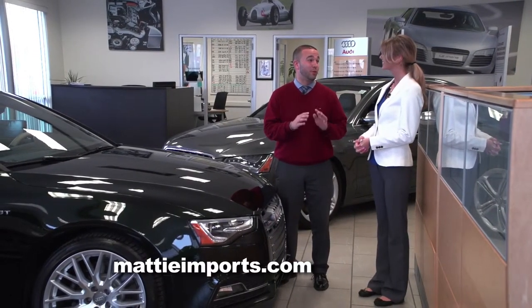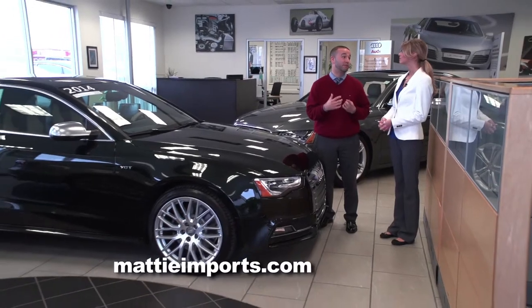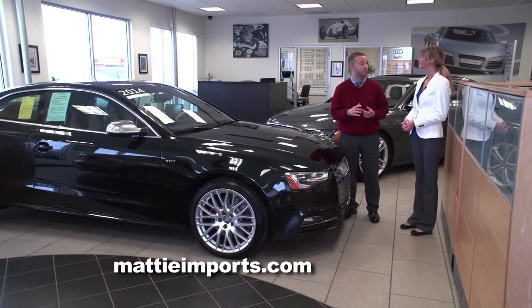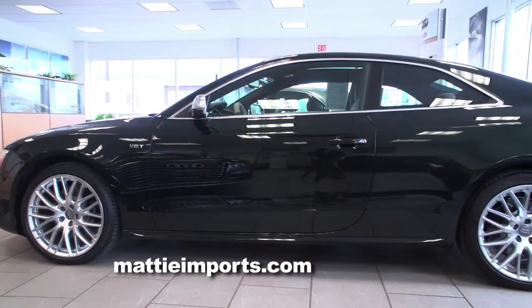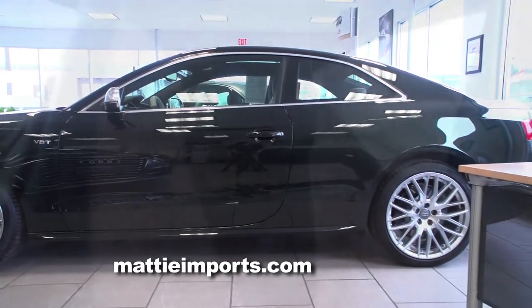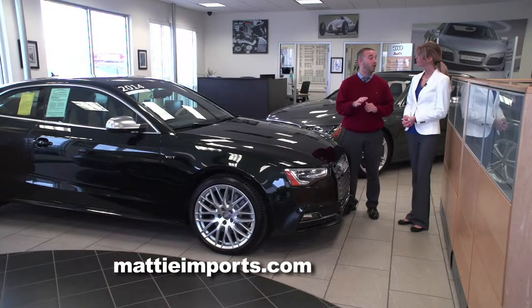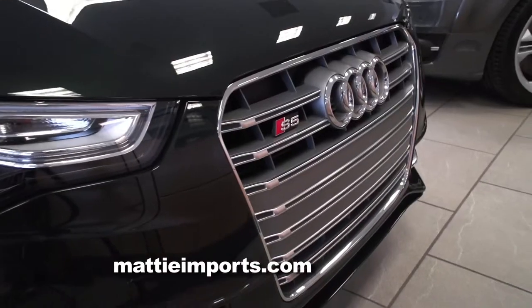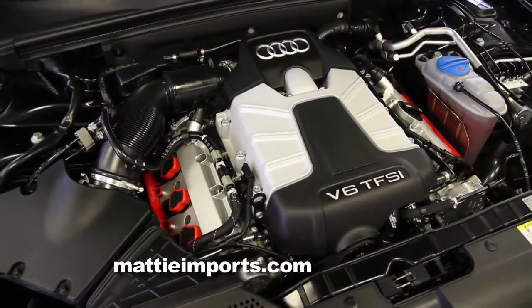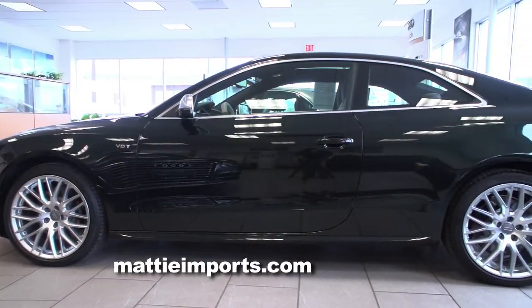I'm going to show you a vehicle that is literally one of a kind — there is only one of these ever made. It was made exclusively for the president of Audi North America. It has an exclusive color, a dark green, and an exclusive interior as well, so there is no other car in the United States like this. This is the Audi S5, with 333 horsepower and 328 foot-pounds of torque — quite the machine.